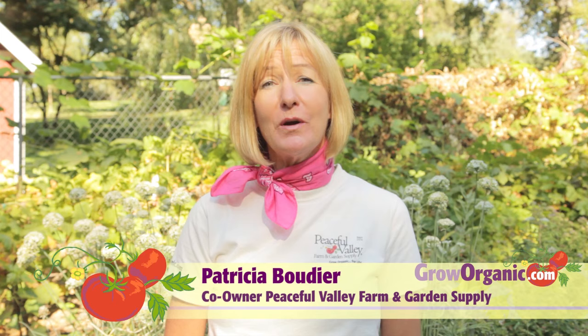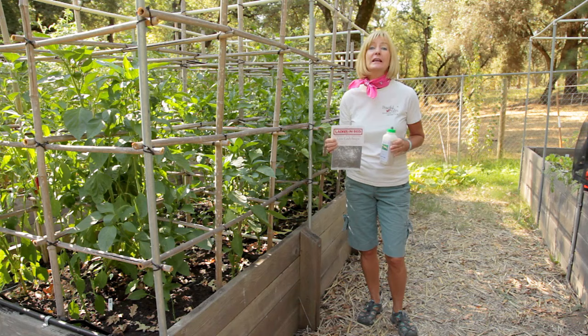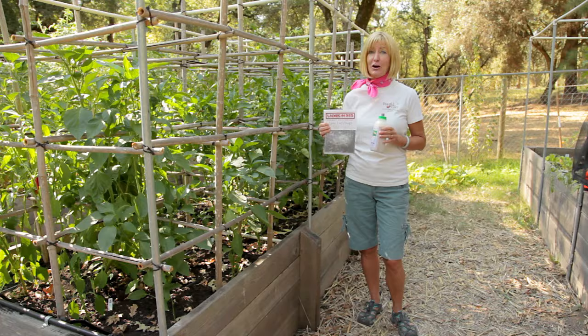Hi, I'm Tricia, California Organic Gardener. Have you ever wished that you had some garden fairies to help you with your insect pests? Well, today I'm going to introduce you to some. They're called beneficial insects. The kind of beneficial insects I'm going to release today are the general predator type. You're familiar with them: ladybugs, praying mantids, and green lacewings. These garden fairies will eat just about any pesky insect in your garden.